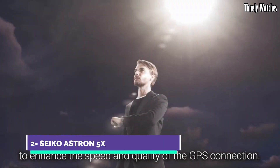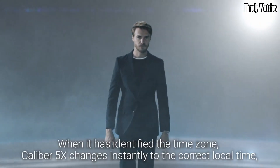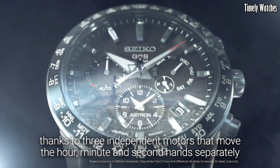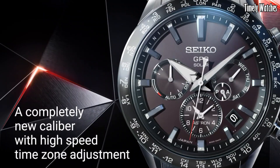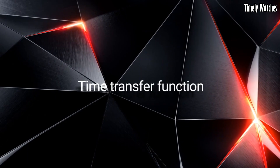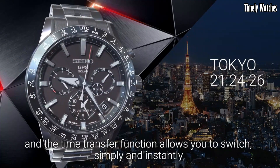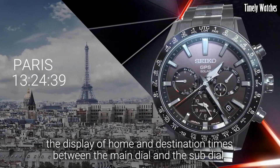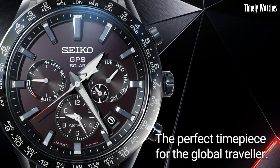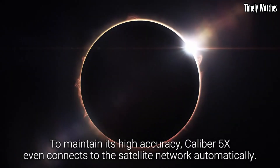Number 2. Seiko Astron 5X is a groundbreaking timepiece that redefines precision and innovation in the world of watches. This remarkable watch is powered by cutting-edge GPS solar technology, enabling it to automatically connect to satellites and adjust its time with unrivaled accuracy, regardless of your location anywhere on Earth. Crafted with meticulous attention to detail, the Astron 5X boasts a sleek and modern design with a durable titanium case and bracelet. Its high-definition dual-time display and world-time function allow for effortless global travel, making it the perfect companion for jet-setters and business travelers.